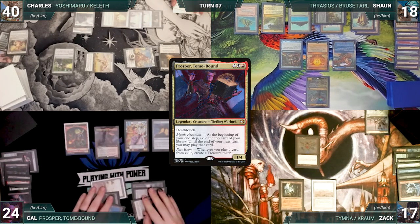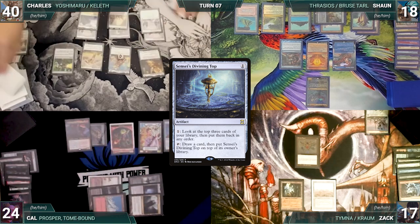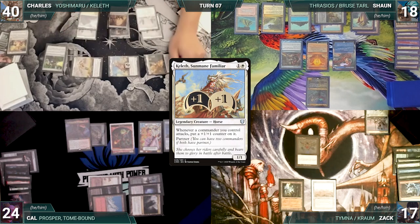Cal draws and plays a Command Tower. He recasts his commander Prosper — Sean draws through Mystic Remora. Cal moves to his end step — Prosper triggers and Cal exiles Sensei's Divining Top. The turn moves to Charles. He draws and moves to combat, attacking Sean with Keleth and the Ascendant and Zach with Yoshi. Keleth triggers and gets a +1/+1 counter.